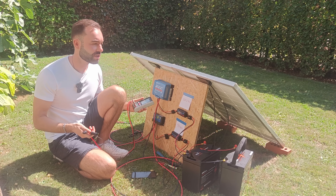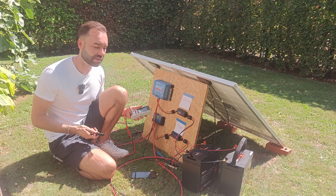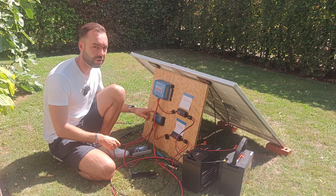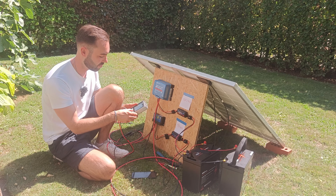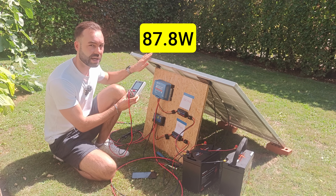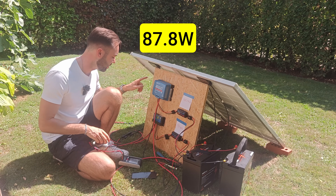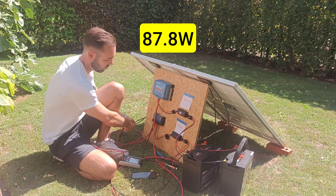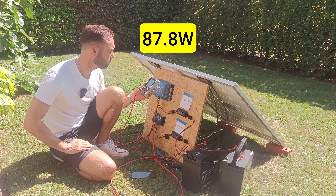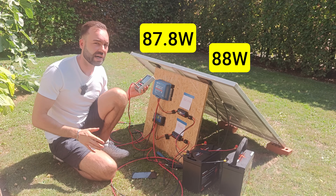Let's measure the output coming from the solar panels into the controllers to see if they're identical. Testing the PWM panel first — it got 87.8 watts. Now testing the panel going into the MPPT — that's 88 watts, so we can say they're identical.